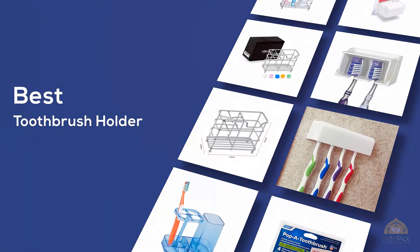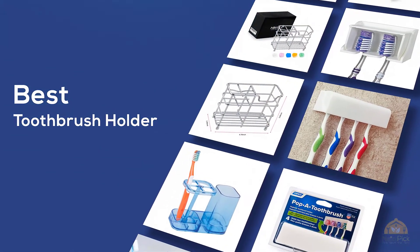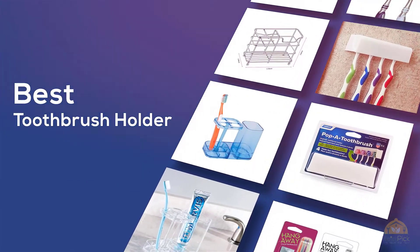If you're looking for the best toothbrush holder, here's a collection you've got to see. Let's get started. At any time you can click the circle for more info and real-time deals.